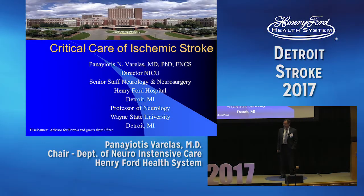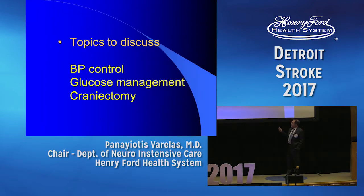Thank you, everybody. And thank you, Stefan, for asking me to put the sun in a light bulb, in essence. So we're going to focus on three topics: blood pressure control, glucose management, and craniectomy.